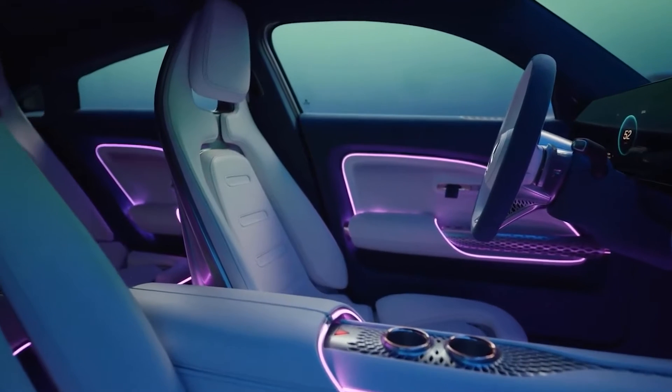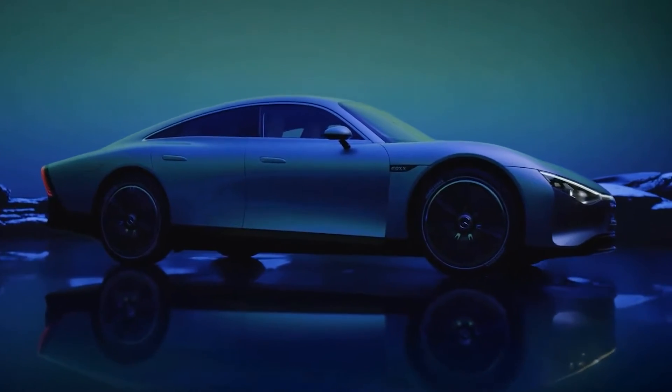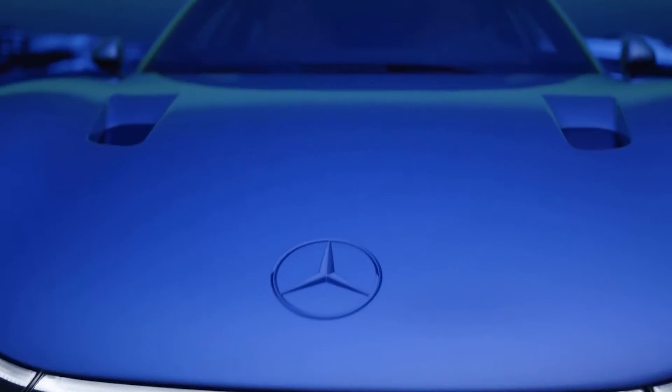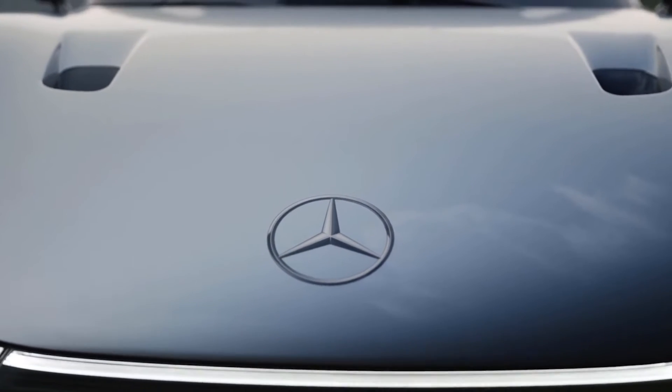What else is special about the Vision EQXX? The Vision EQXX is not only efficient, but also stylish and luxurious. It has a sleek and futuristic design with a low and wide stance, a long wheelbase, and a short overhang. It has a distinctive grille with a star pattern and a light strip that connects the LED headlights.